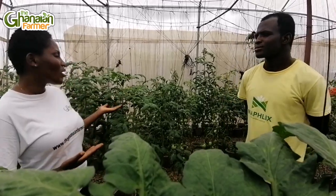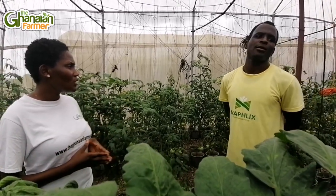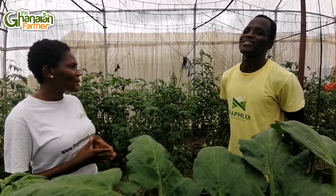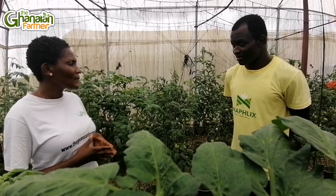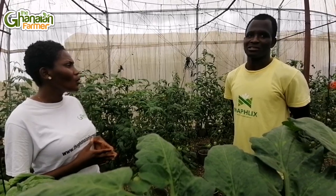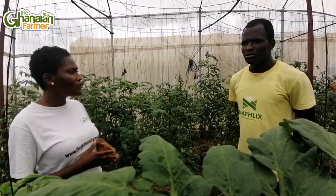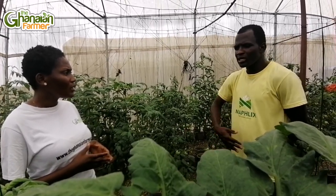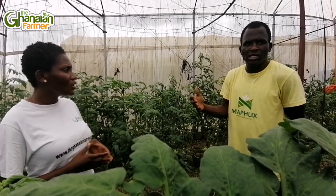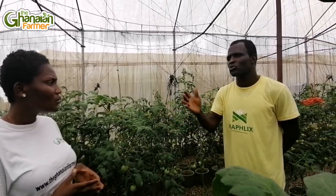Yes, and I guess this is more expensive compared to the normal tomatoes? For now, in the Ghana market, that may make it a bit expensive. But on average it is the same price — just that you get the quantity, you get the quality, you get the demand. You get everything, and there's nothing like post-harvest loss. Your post-harvest loss is also reduced.